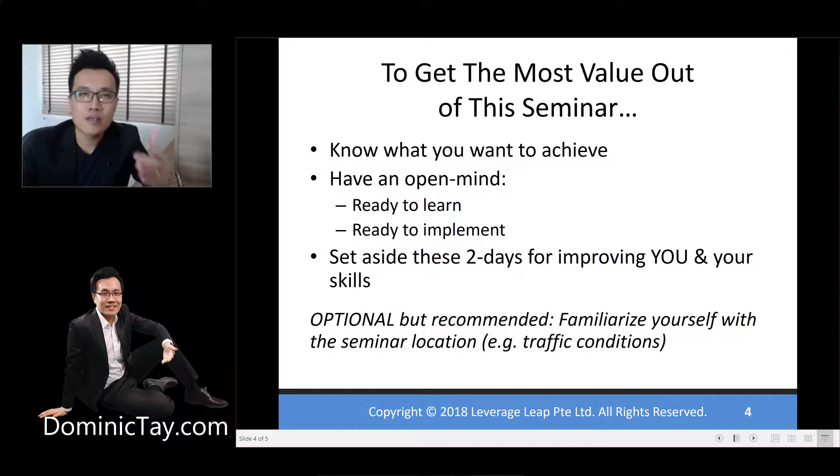To get the most value out of this entire seminar, the first thing that's very important is to know what you want to achieve even before you turn up for the event. Some people might be thinking, 'I want to achieve more financial freedom.' But the question is: what do you want to achieve during these two days? That's the most important question at this moment in time.